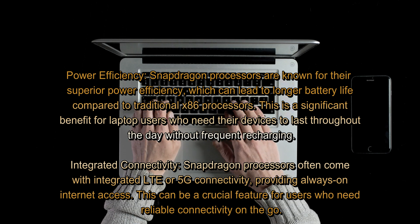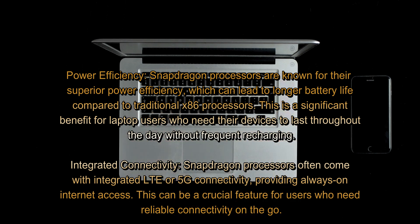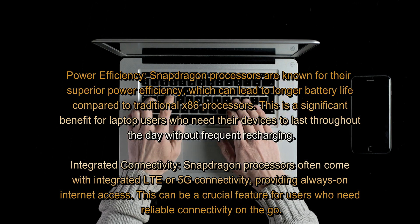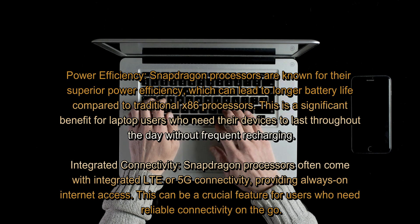Integrated connectivity: Snapdragon processors often come with integrated LTE or 5G connectivity, providing always-on internet access. This can be a crucial feature for users who need reliable connectivity on the go.